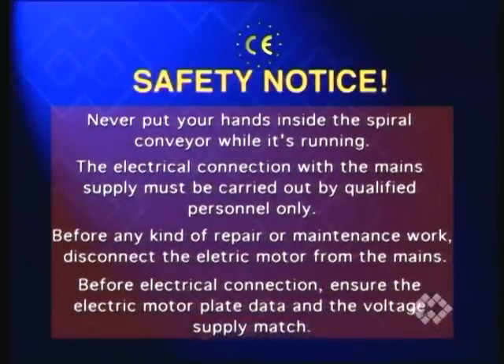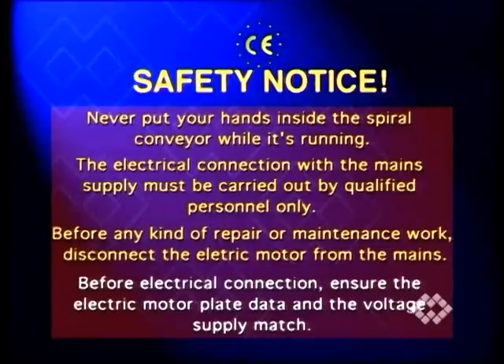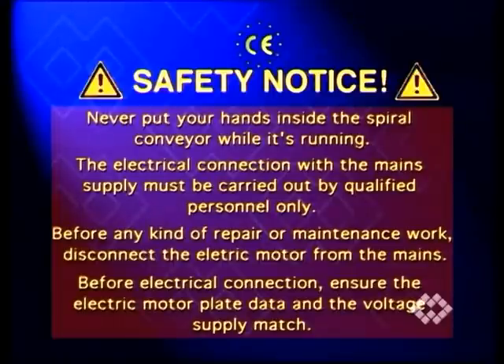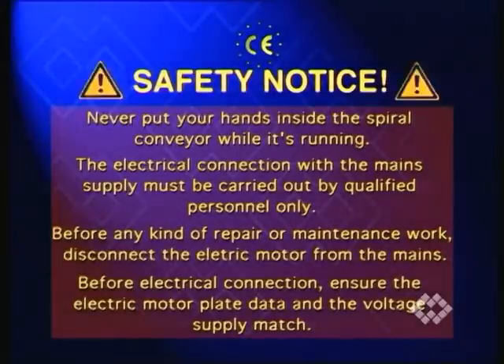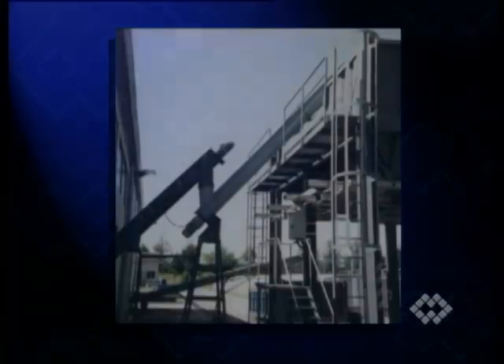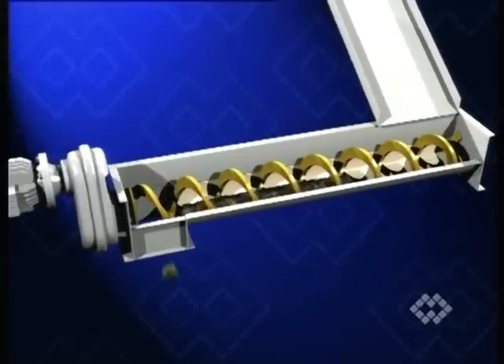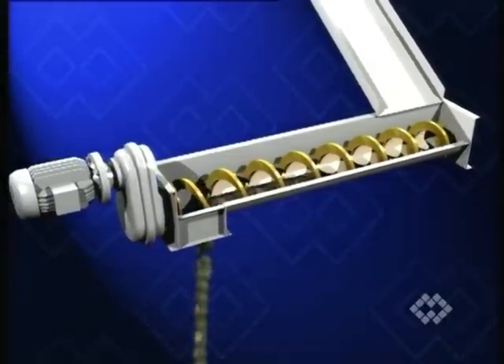Never put your hands inside the spiral conveyor while it's running. The electrical connection with the main supply must be carried out by qualified personnel only. Before any kind of repair or maintenance work, disconnect the electric motor from the mains. Before electrical connection, ensure the electric motor plate data and the voltage supply match. Ensure the conveyor has been appropriately supported and solidly fastened. Remove any foreign substances from inside the conveyor trough. Ensure the conveyor spiral runs clockwise viewed from the drive end; if not, reverse wiring of the electric motor.